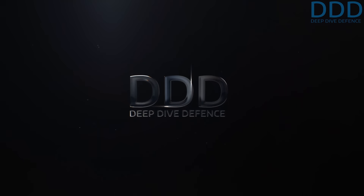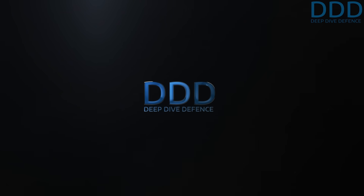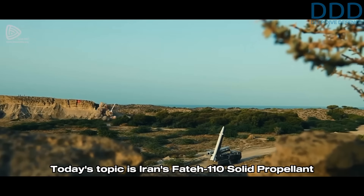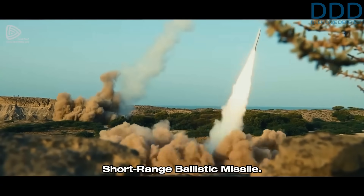Welcome to Deep Dive Defense. For military and aerospace enthusiasts, we give rare insights you won't hear elsewhere. Today's topic is Iran's Fateh-110 solid propellant short-range ballistic missile.